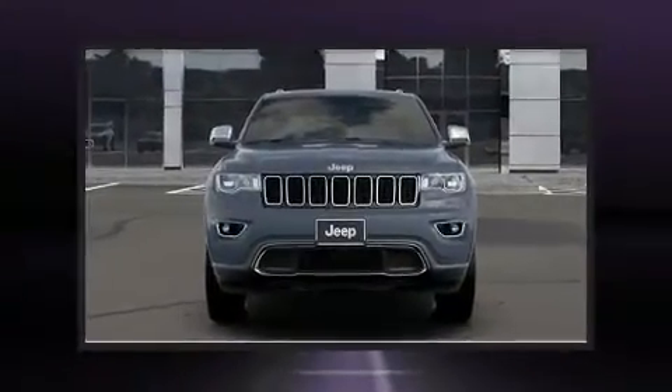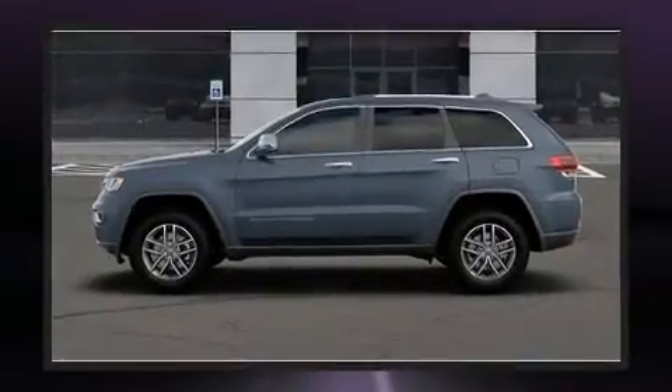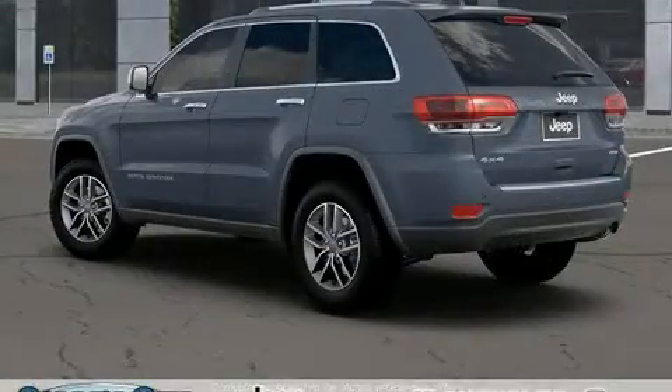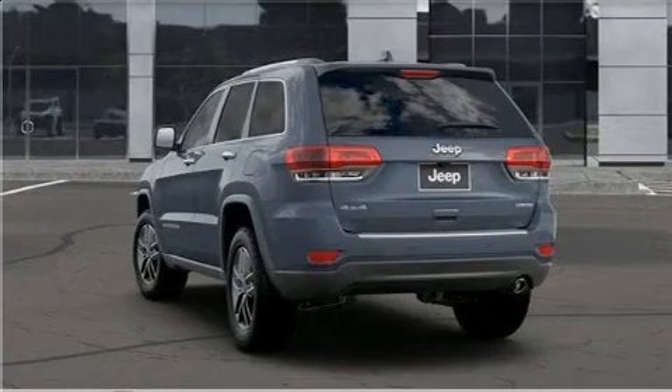Get excited about the 2020 Jeep Grand Cherokee — it's equipped with tons of terrific amenities but it won't break your budget. Features include leather upholstery, a built-in garage door transmitter, a power seat, automatic dimming door mirrors, front fog lights, power door mirrors, and heated door mirrors. The power moonroof opens up the cabin to the natural environment.